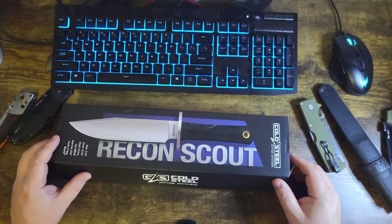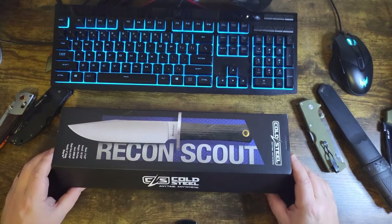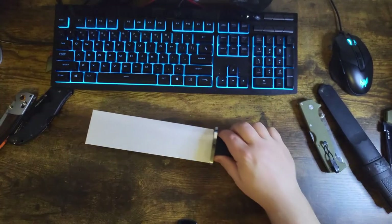But let me get off my soapbox. This is the Recon Scout. And as you can see I am calling this an unboxing, but I couldn't wait for you guys — I'm sorry, I had to unbox it. Here it is.